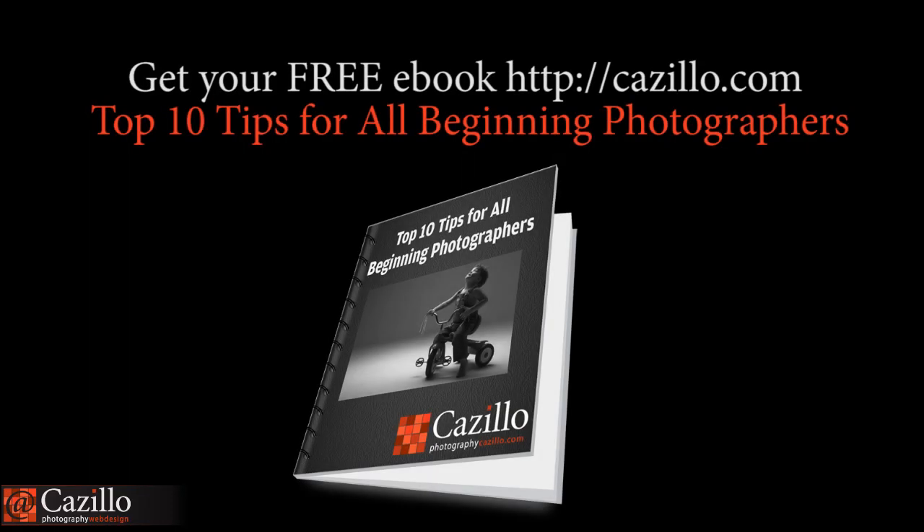Questions, comments, concerns — I love to hear them. I do have this list on the website. If you click the link underneath the description here on YouTube, you'll be able to sign up for the email list and I will send that out. For those already on the email list, you'll already have a copy. Greg Cazillo from Cazillo.com — keep shooting, thanks guys, see ya.